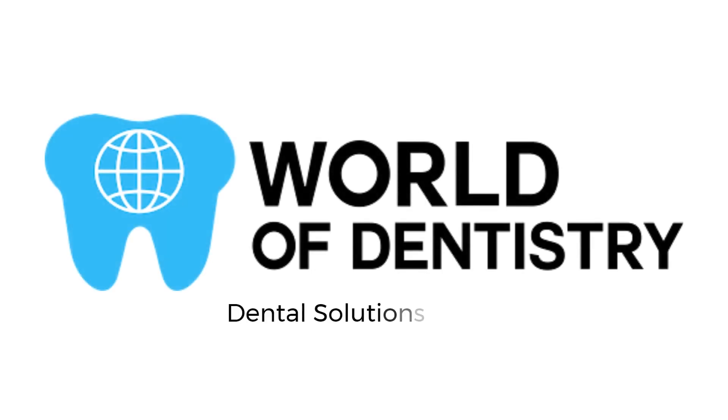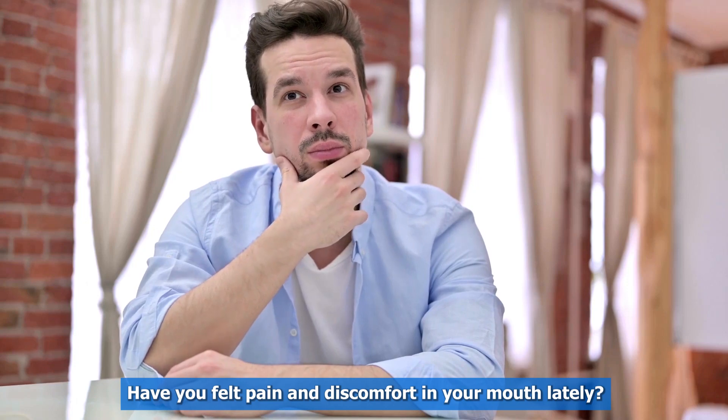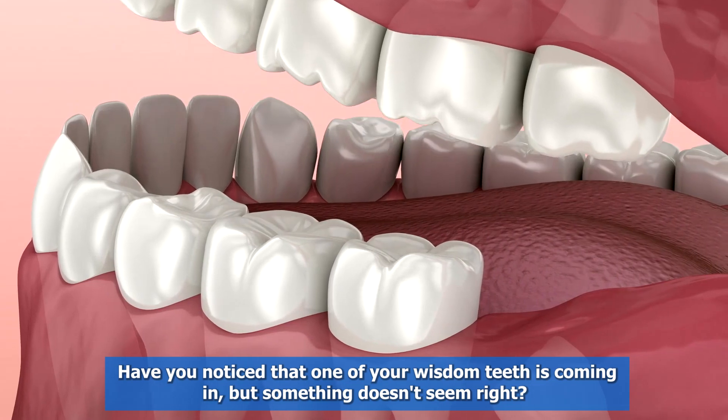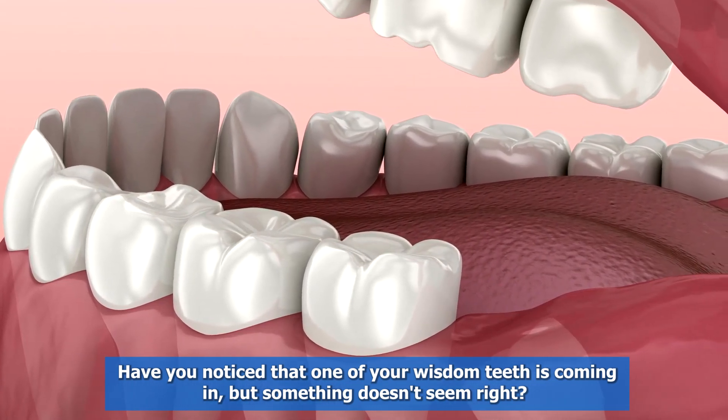World of Dentistry — dental solutions for your dental needs. Have you felt pain and discomfort in your mouth lately? Have you noticed that one of your wisdom teeth is coming in, but something doesn't seem right?